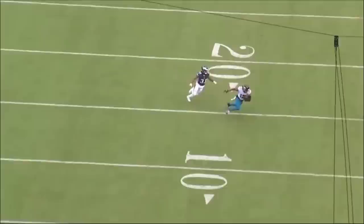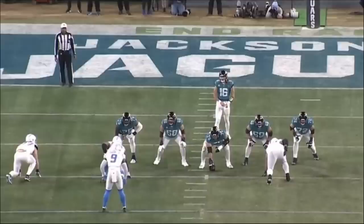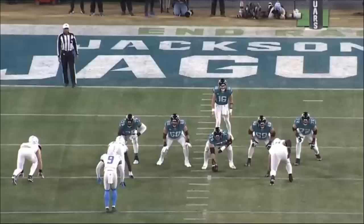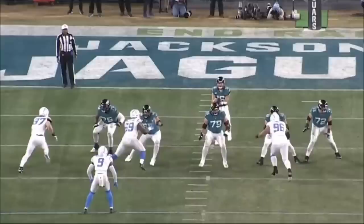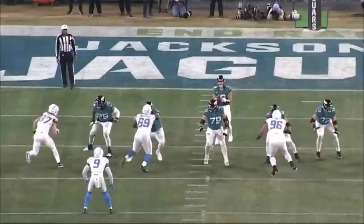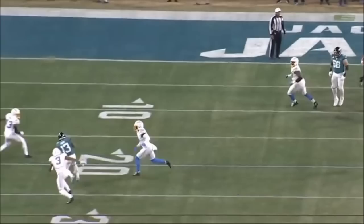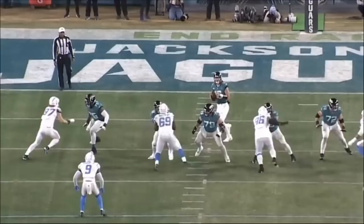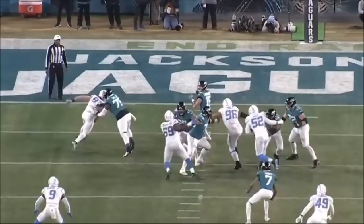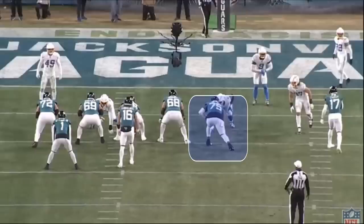One of the important things when analyzing tackles is watching them against a good defensive end — Taylor can dominate any backup, but going against Joey Bosa is completely different. On this rep, Bosa is going to give Taylor a hesitation move to the inside, then hit the outside. Taylor does not fall for it — he sees it, makes good contact, and it's a really nice rep. The last thing you want is for Taylor to get caught leaning, allowing Bosa to hit the corner and get the quarterback.